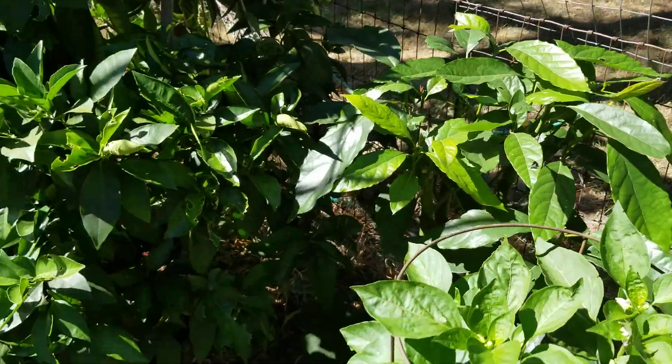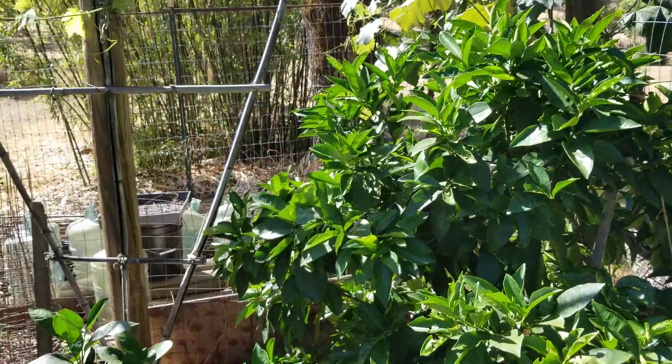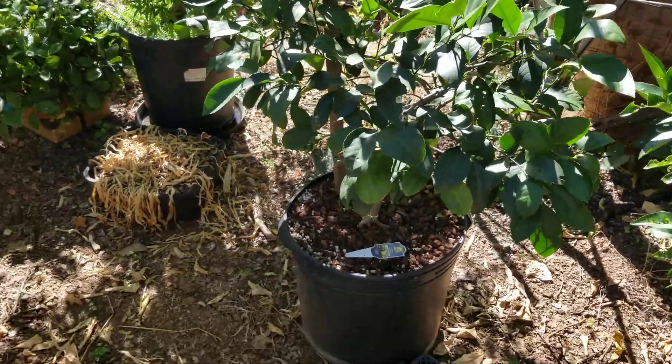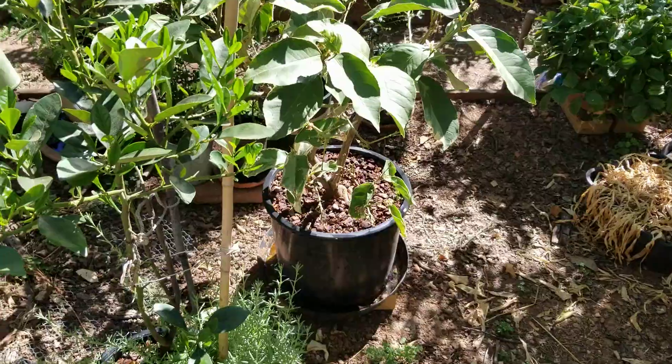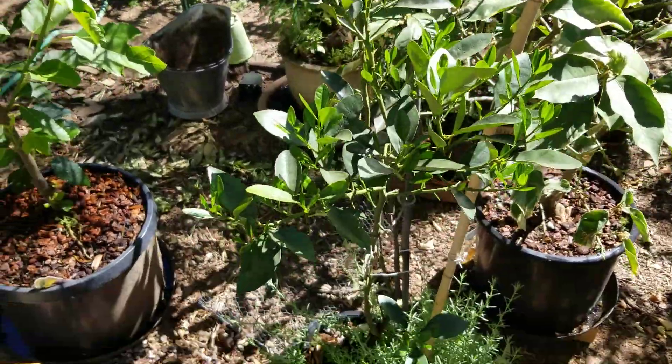Avocado back there. Giant Moro blood orange. Meyer lemon. Variegated pink Eureka lemon. Seedling kumquat.